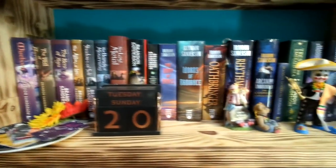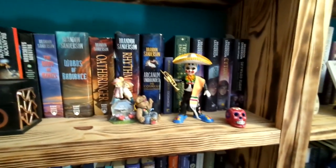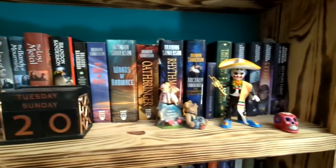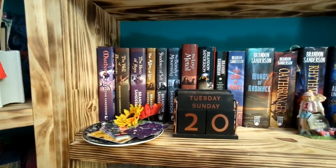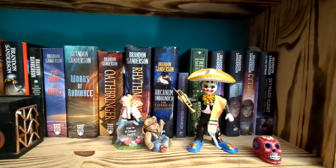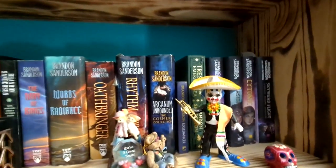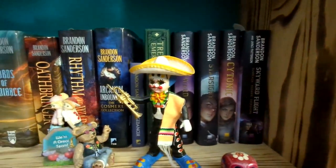Now we have the Sanderson shelf. This is literally a shelf of Sanderson. The problem is I can't fit anything else on this, so whenever anything else comes out it's going to be a problem. And we've got all my Cosmere books. I'll probably end up moving these but they fit for now.